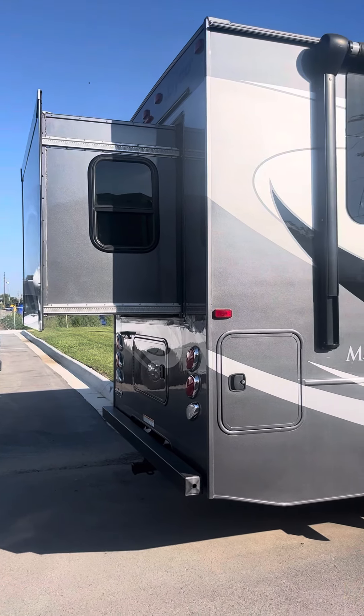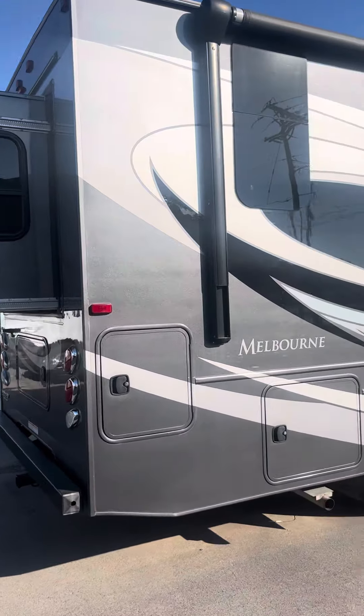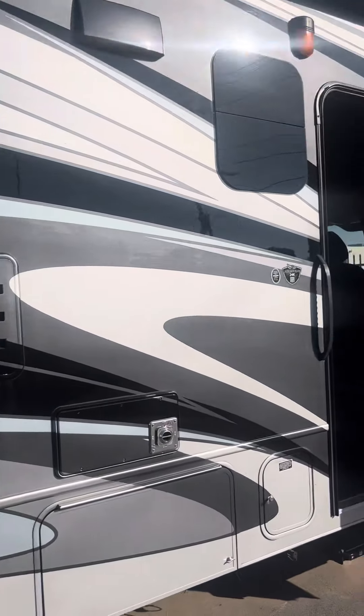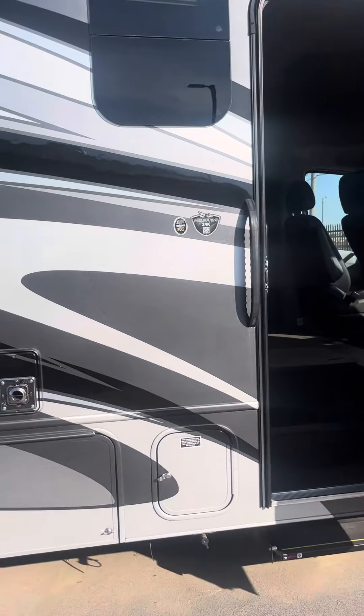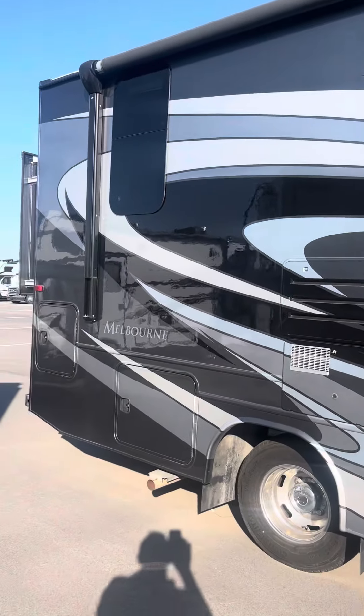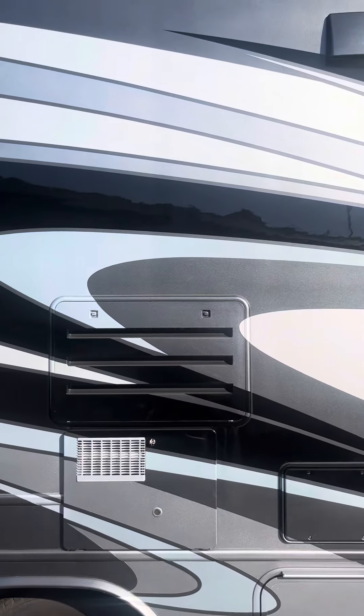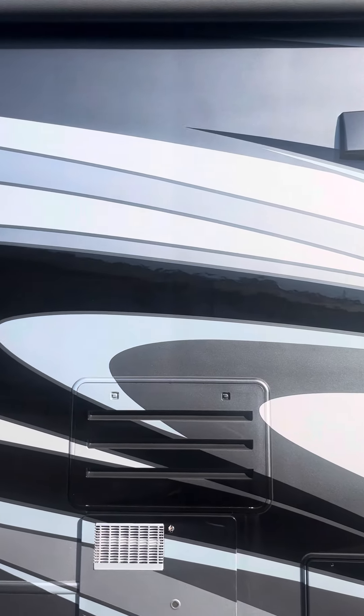Hey, it's Casey with Lazy Days over in Council Bluffs, Iowa. Gonna give you a quick tour of the 2018 Melbourne 24K. It's actually kind of like a gray — light blue, silver, and a light gray.